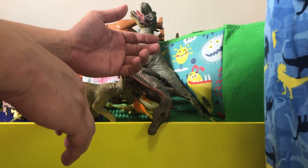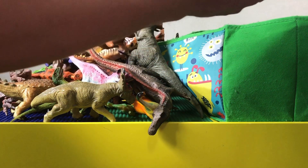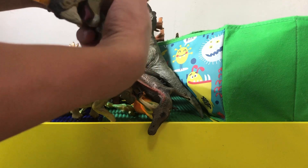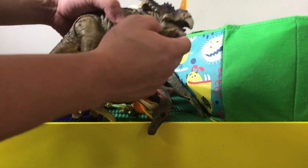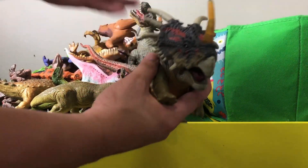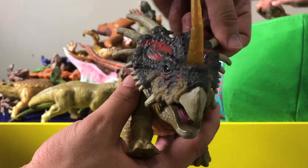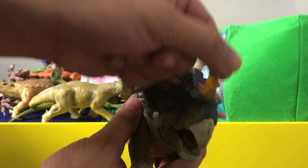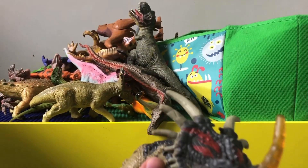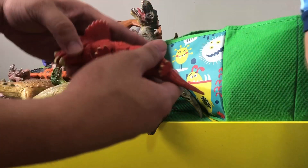This is a styracosaurus — I think one foot is broken, but it used to roar and move its head. It's a pretty cool looking dinosaur — it's like a triceratops but look at those horns going up like that and the huge horn in front, even longer than what a triceratops has.